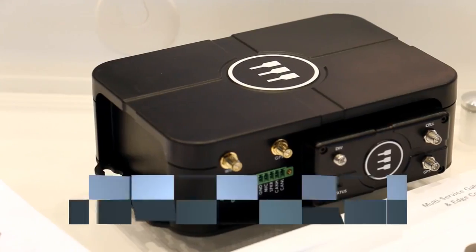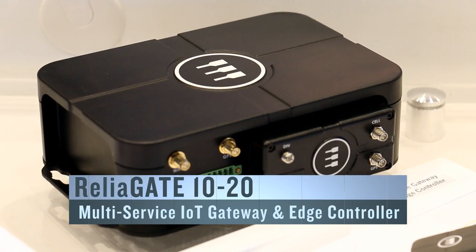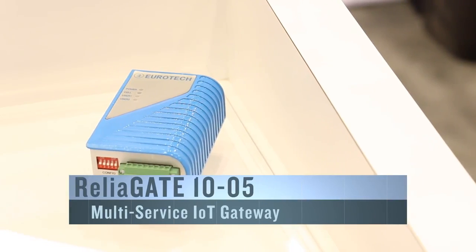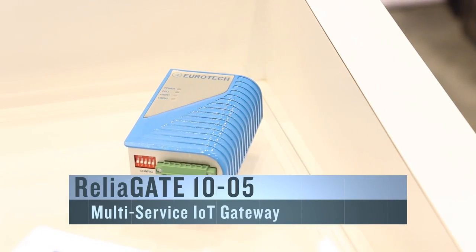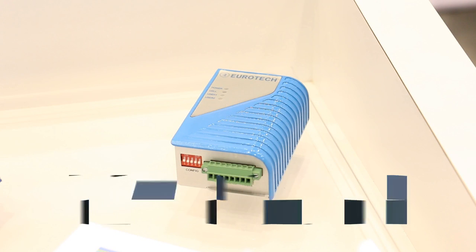We've taken those boards and built them into products like this. This gateway here is a single-board computer — an intelligent multi-service gateway. It offers a ton of interfaces and a ton of processing power in a small box. We've also built a very small box with some processing at a low cost point, allowing people to stick these into devices where lower cost is needed.